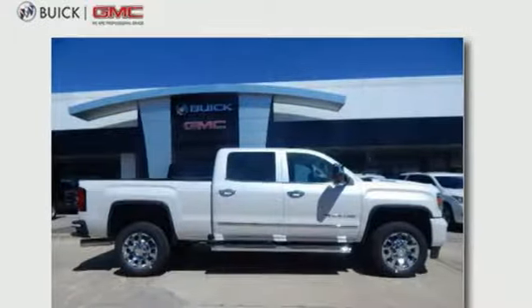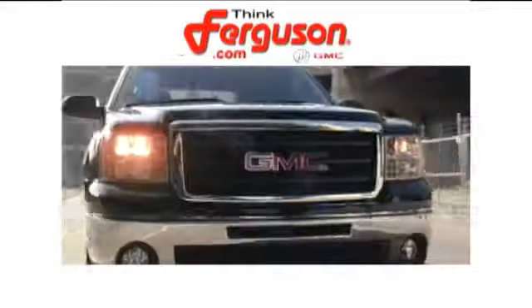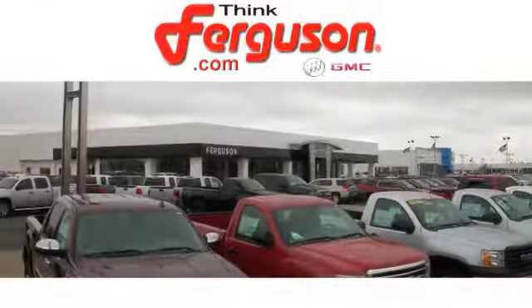You'll never know till you try. Test drive it today. The deals won't get any better than they are every day at Ferguson Buick GMC.